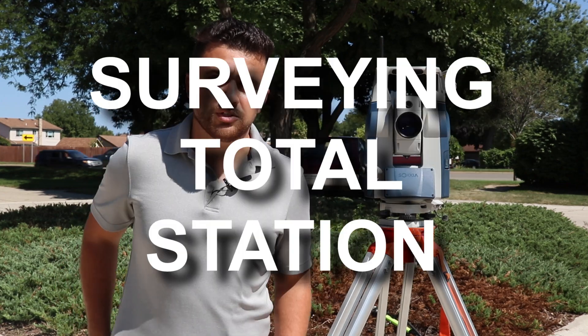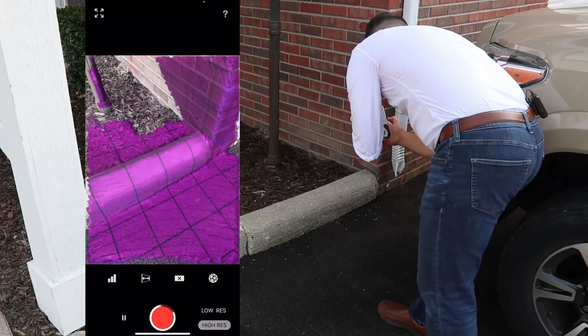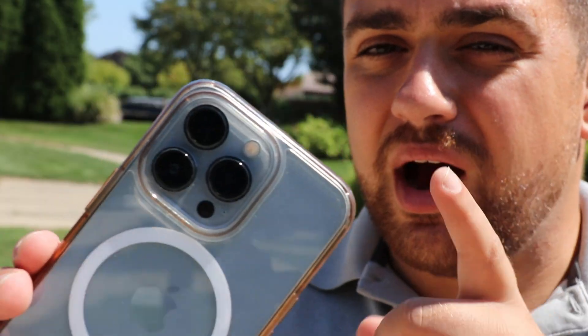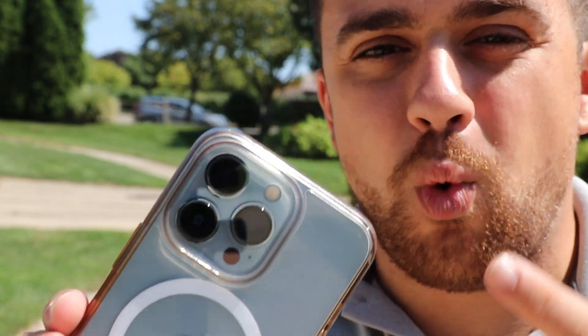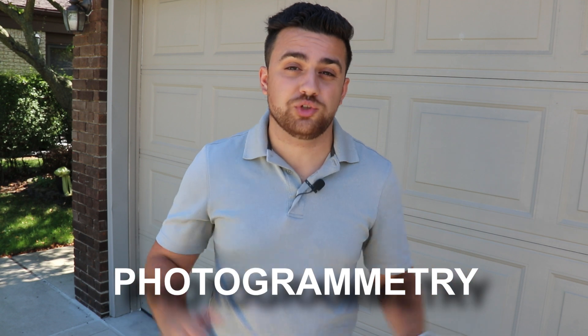This is a surveying total station and this is Apple's iPhone 13 Pro. I've made a few videos about these two devices comparing them to the iPhone's LiDAR sensor, but today I wanted to look at the iPhone's camera sensors. The iPhone 13 Pro has a 12 megapixel camera as well as a wide angle and ultra wide angle lens. Using these cameras we're going to be doing something known as photogrammetry.